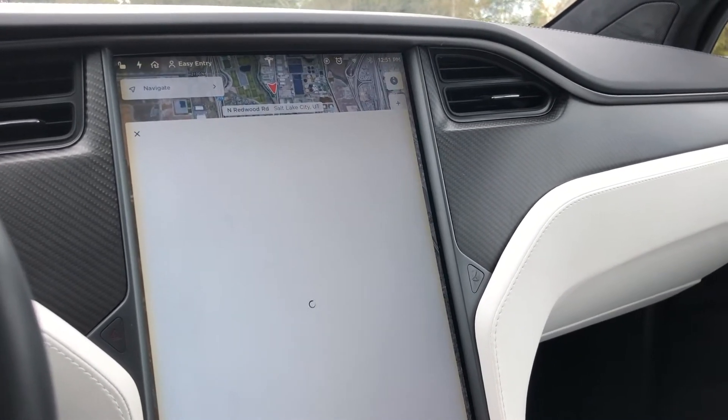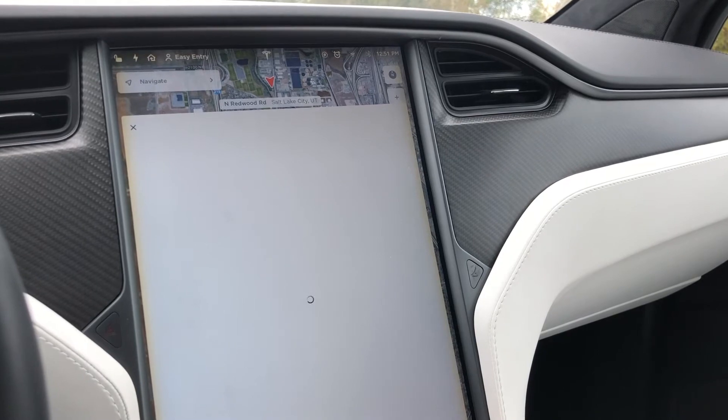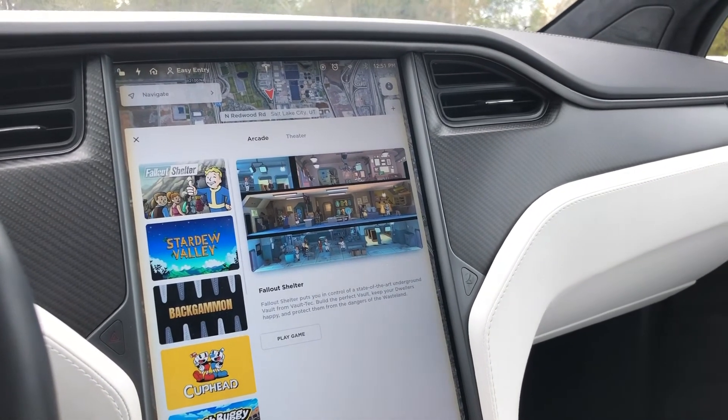You've also got your worldwide web, your entertainment, and your toy box.